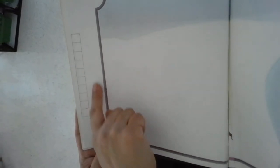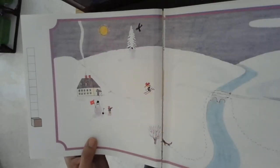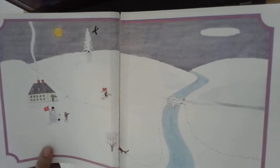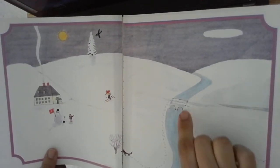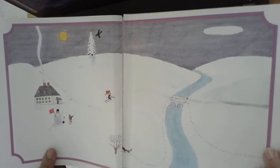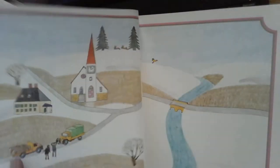Here we have zero — cero. ¿No hay nada, verdad? Cero. ¿Qué número? Uno. Uno: un puente, un árbol, un hombre de nieve, un muñeco de nieve, una casa.